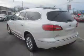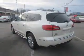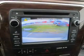Inside you'll find third-row seats, leather seats, heated seats, Bluetooth connectivity and auxiliary input, remote start, steering wheel controls, rear temperature controls, automatic climate control, and a backup camera.